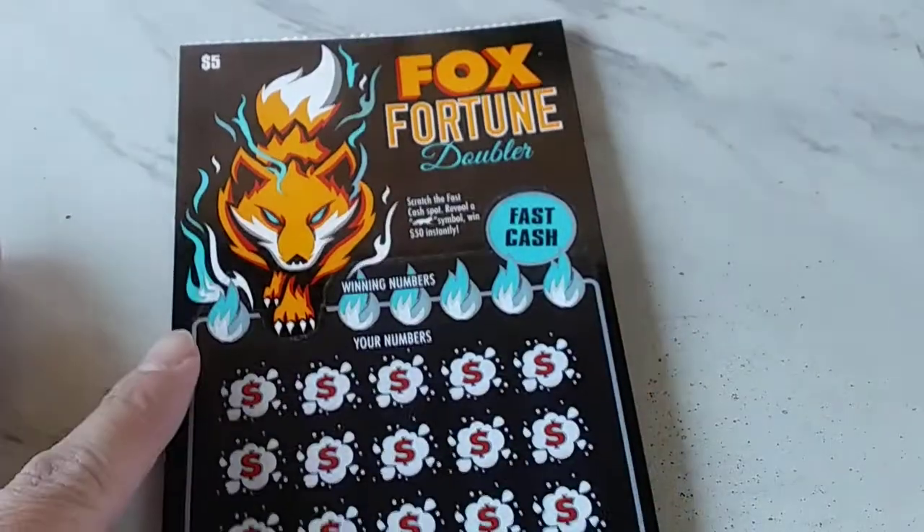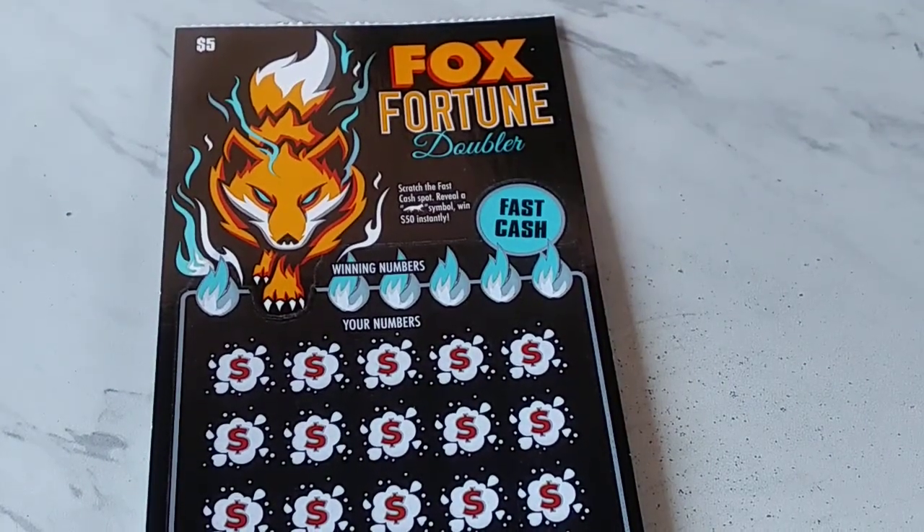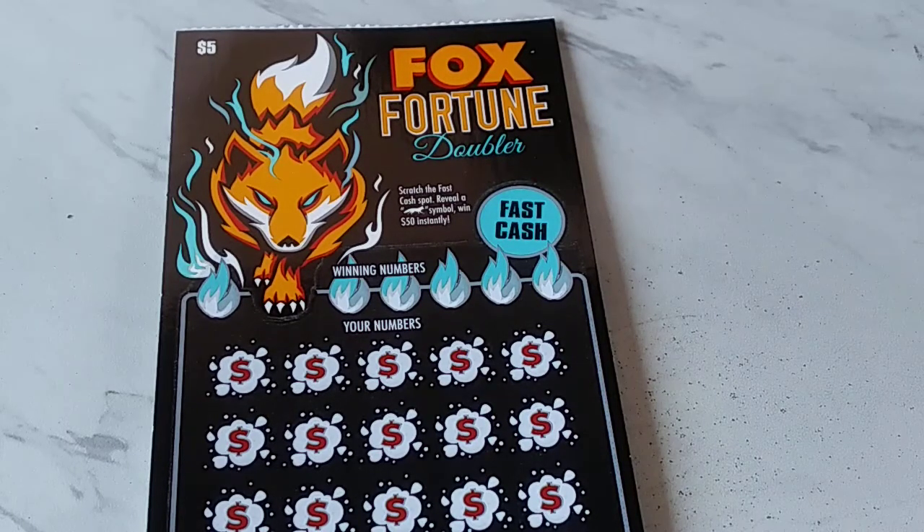Hello, hello, Scratch Ticket fans. It's yours truly, Idaho Scratcher with TIT Productions, and look what I've got for you. Oh boy, isn't that a nice picture. That's a nice looking $5 ticket, folks. This is called Fox Fortune Doubler.